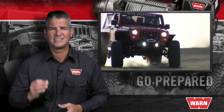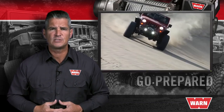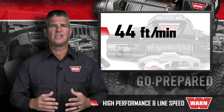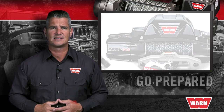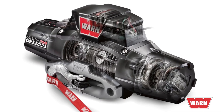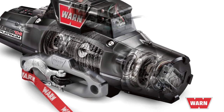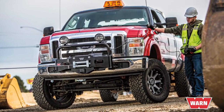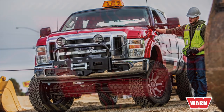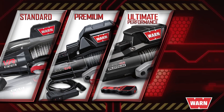Fourth, and one of the biggest advantages the Xeon Platinum has over other winches, is performance and line speed. The Xeon Platinum's no-load line speed is 44 feet per minute, meaning you're getting 33% faster line speed than other winches in its class. Fifth, the Xeon Platinum features a more robust, high-durability gear train delivering long life and the highest efficiencies. If you drive a full-sized truck, your heavier vehicle may demand more robust pulling power than what the Standard Duty, Premium, or Ultimate Performance Series winches can deliver.